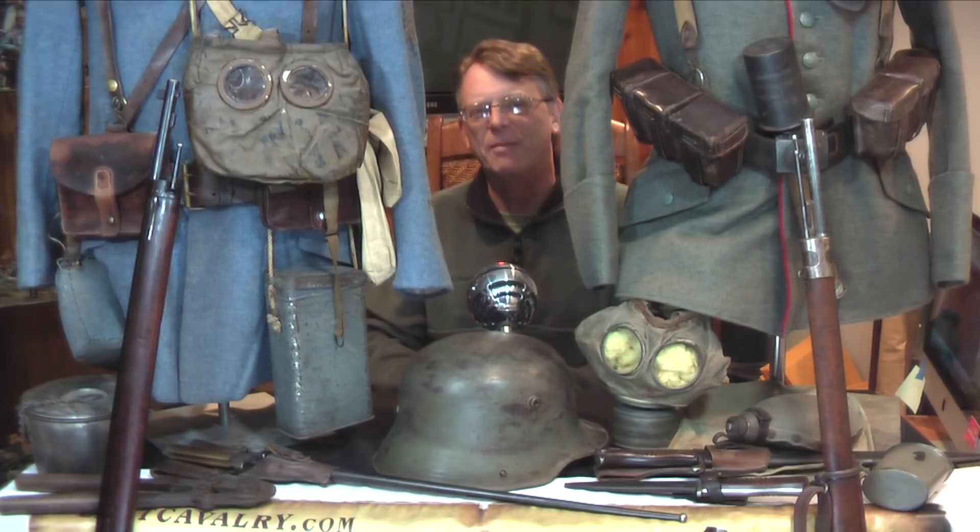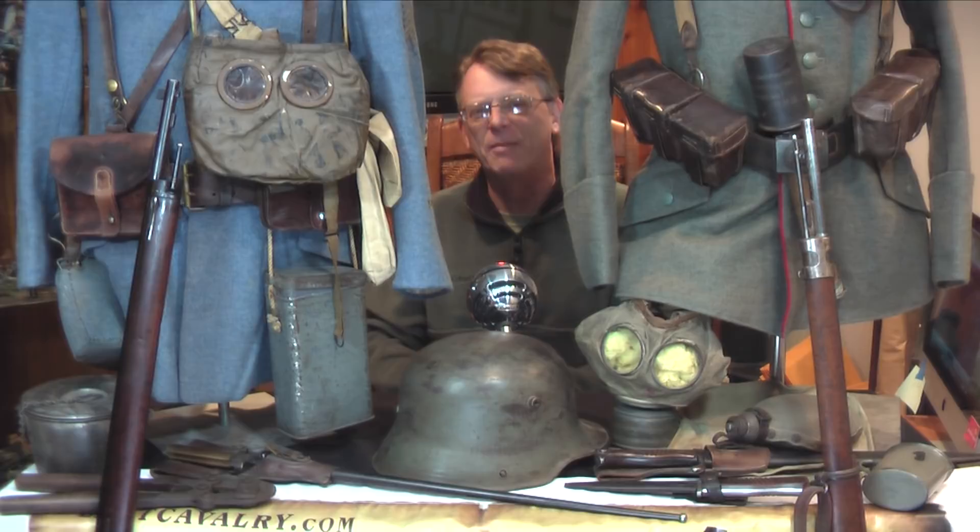I've got to make about 100 of these things. Thanks again for stopping by. I really hope you've enjoyed this special episode of Last Cavalry TV — we'll see you again real soon.